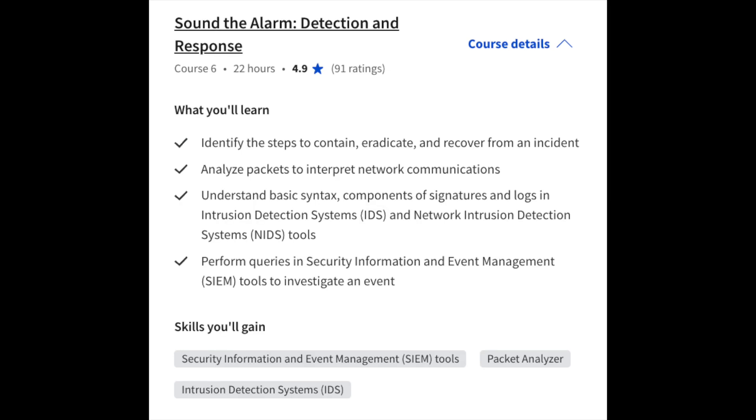In course number six, you'll go over Security Detection and Response, where you'll learn how to identify the steps to contain, eradicate, and recover from an incident, analyze packets on a network, understand basic syntax and components of signatures in an IDS and NIDS tool, and perform queries in SIEM tools to investigate an event. This directly ties back to the SQL foundations you'll have learned.